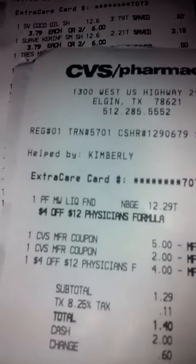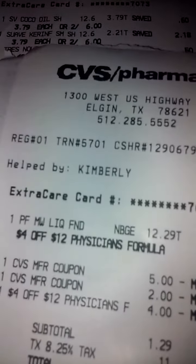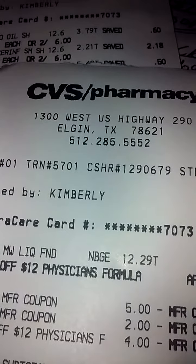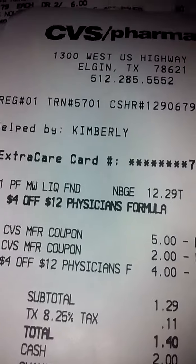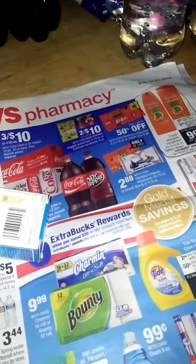So $12.29 — bringing it back down to about eight bucks. I gave her a five from the shampoo deal and the two dollars from the Garnier, and then the four-dollar-off red box coupon. That brought the Physician Formula down to $1.40. I saved eleven dollars, which is 90% — so I'm up to about $48 in savings and I've only spent $1.40.